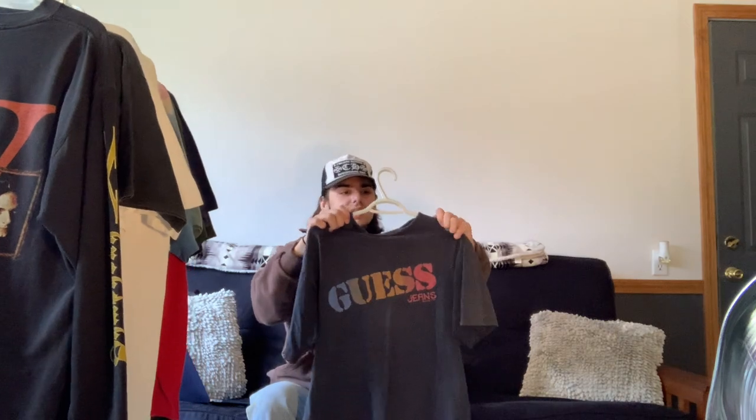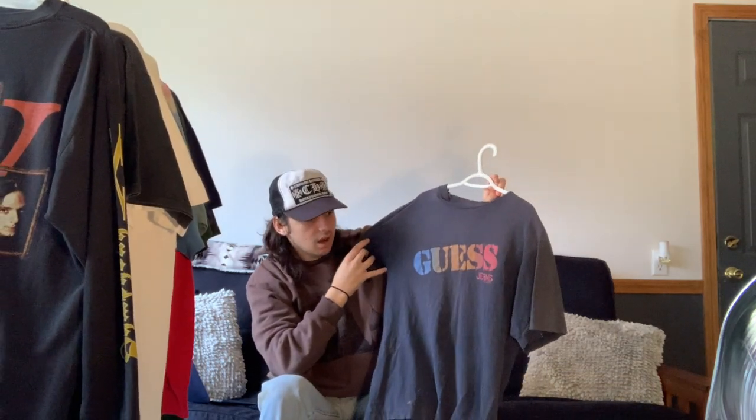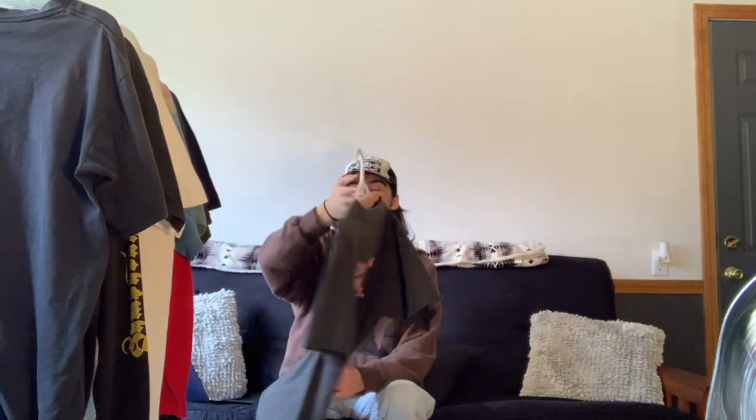Next is just another classic one I've had since I first got into vintage — it's the rainbow Guess tee from 1994. Nothing too crazy; it's a staple Guess tee that everyone probably has in their collection.